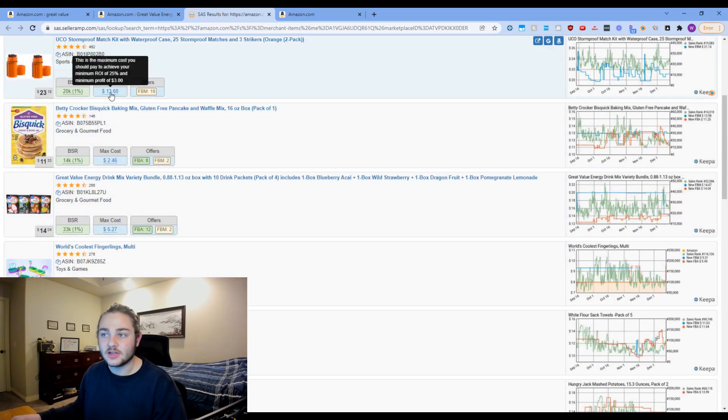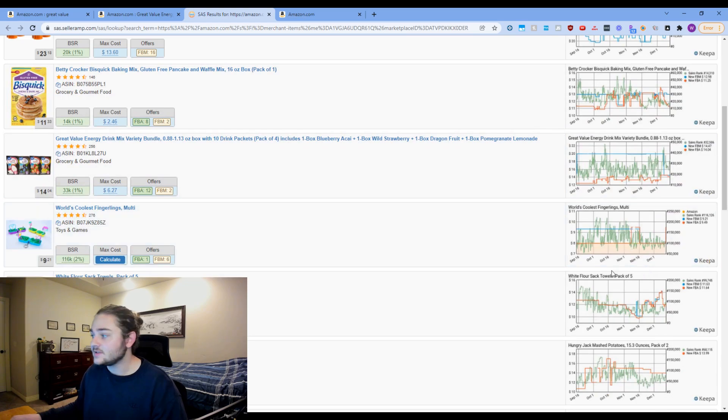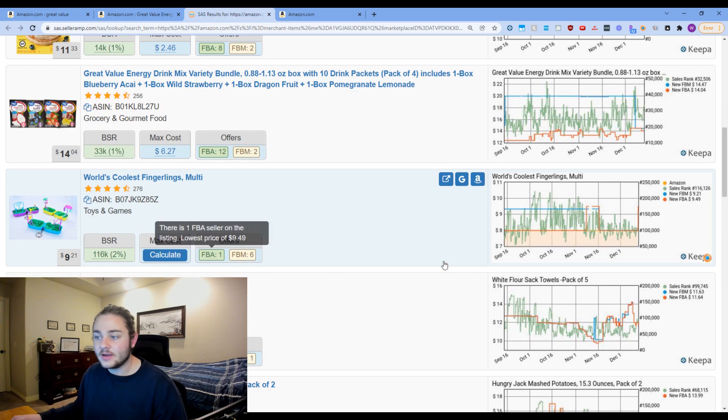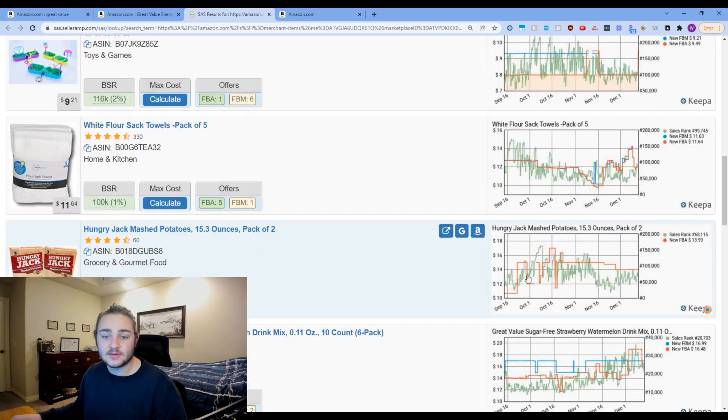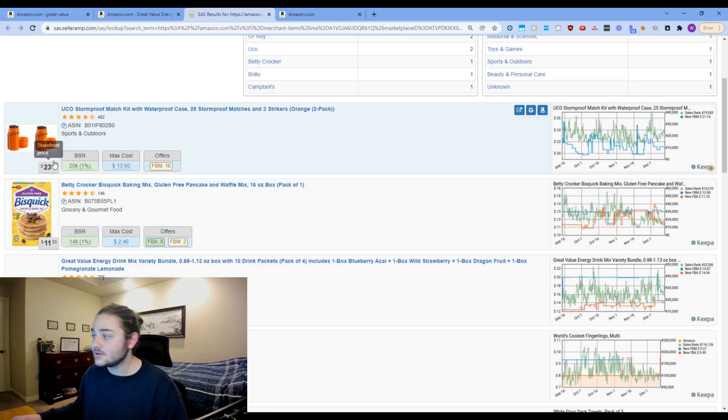You can plug in a max ROI into Seller Amp — I have it set at 25% right now but should bump it to 35% — and it tells you roughly what you need to buy it for to be profitable at the current price. The Keepa graphs are right there too. In this case, Amazon has been on one listing at $8 for a long time — that orange line means Amazon is on it — so we'd know to avoid it without having to click through separately.